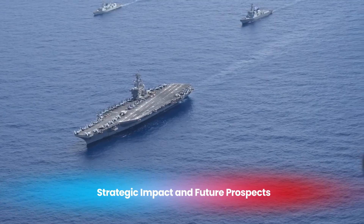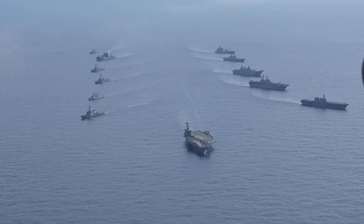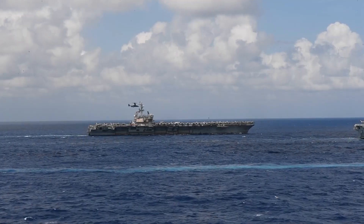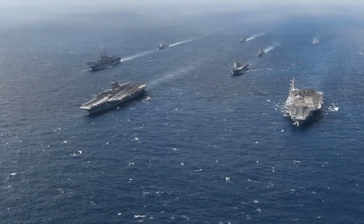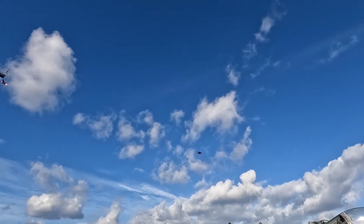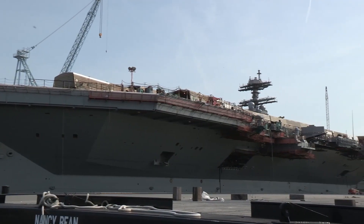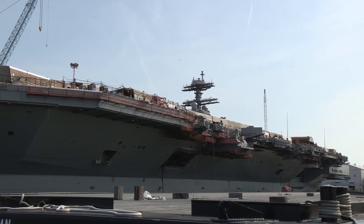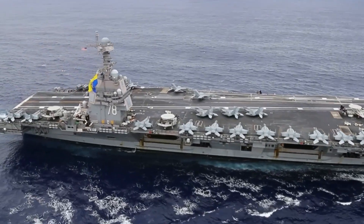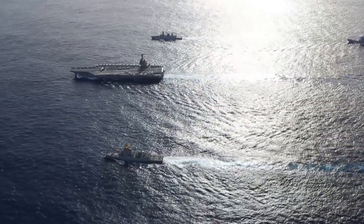Strategically, both the Nimitz and Ford class carriers play crucial roles in the US Navy's ability to project power globally. The Nimitz class has been the cornerstone of US naval operations for decades, enabling the Navy to conduct a wide range of missions from deterrence to humanitarian assistance, and their legacy will endure even as they are gradually replaced by the newer Ford class. The Gerald R. Ford class represents the future of naval aviation, equipped to meet the challenges of the 21st century. As global threats evolve, the Ford class carriers will be better suited to adapt to new technologies and operational demands, with their advanced systems, higher sortie rates, and improved survivability ensuring a dominant role in US naval strategy for decades to come.